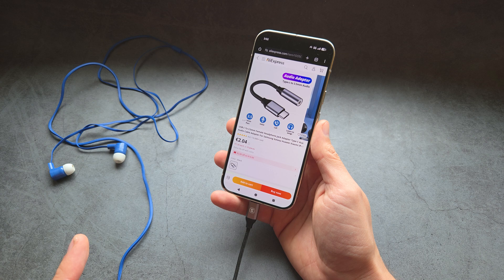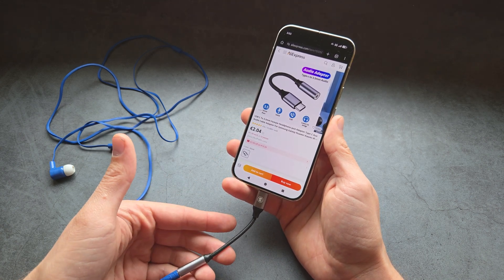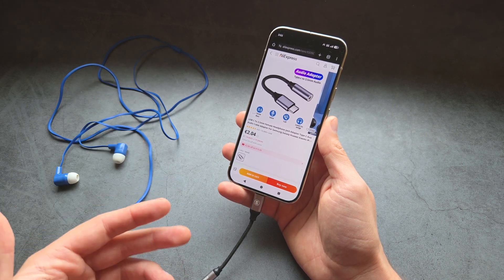When you purchase one of these adapters, you need to be careful because some of them do not support microphones. So if you want to talk with someone through your earphones, you have to purchase one that supports mic functionality.